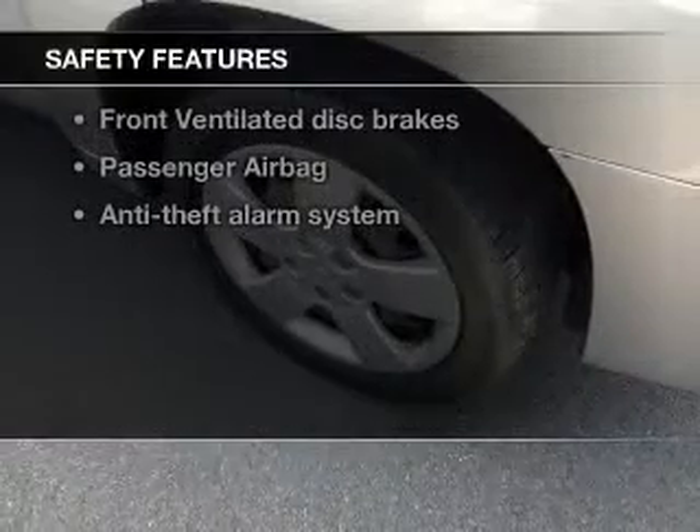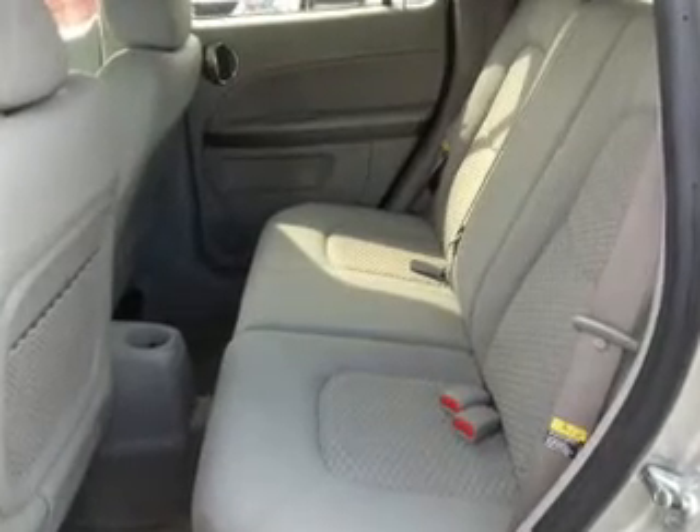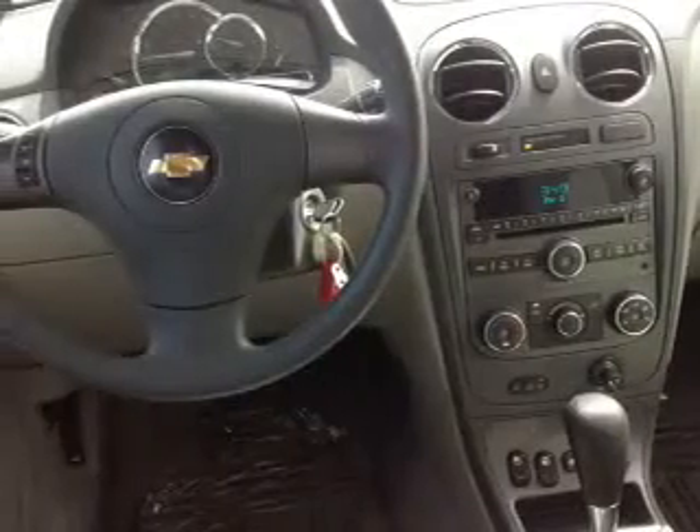If safety is a high priority, rest assured knowing these top safety components are included: front ventilated disc brakes, passenger airbag, traction control, and independent suspension.